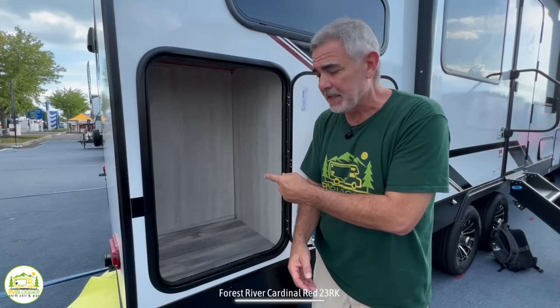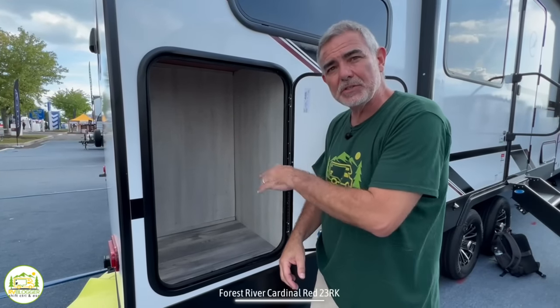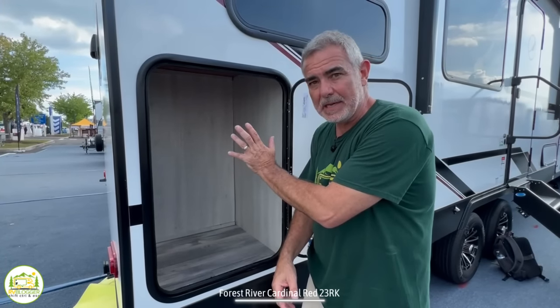Here we are at the very back of this fifth wheel, and there's another storage spot back here. This is a finished storage area, and it has a receptacle here. So this is a perfect spot to go ahead and put in a compact fridge so you can access sodas, waters, beer, whatever you want to keep outside in the fridge.